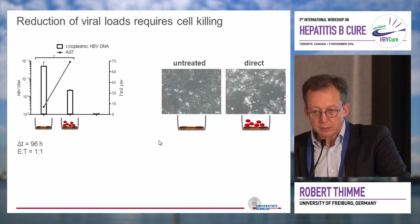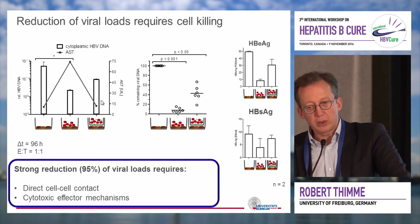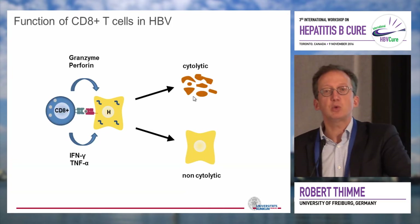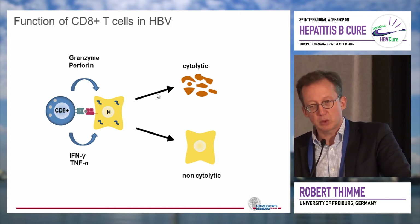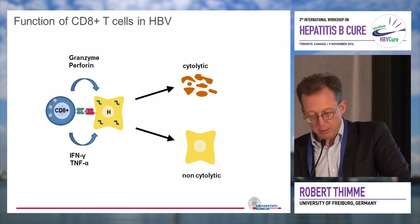As you can see under the microscope, these cells die in the direct co-culture. However, when you add a transwell, you see no killing anymore because you need direct cell-cell contact for killing, but still some antiviral effect — though not as dominant as in the direct co-culture. This suggests that virus-specific CD8 T cells have two different pathways to inhibit replication, but the dominant one may involve direct killing. This fits with observations from the clinic that flares typically precede spontaneous viral clearance, suggesting killing plays an important role in chronic infection.